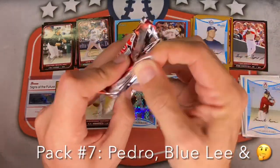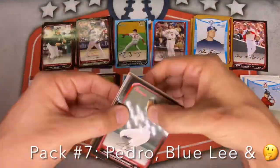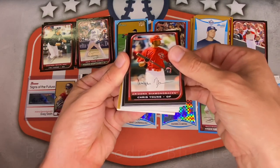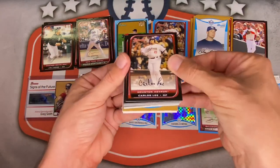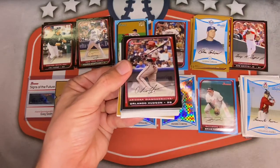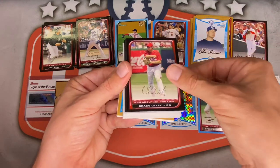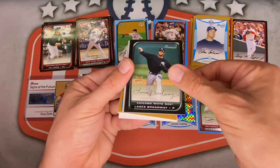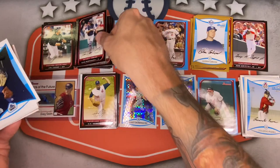Pack eight: four more packs after this. Still looking for Joey Votto, probably done with the autos. Ubaldo Jimenez, Chris Young, Garrett Atkins, Matt Cain, Carlos Lee, Aaron Hill, Brett Myers, Bobby Abreu, Orlando Hudson for the D-Backs, Francisco Liriano, Orlando Cabrera for the White Sox, Chase Utley — great player — Edgar Renteria, El Duque for the Mets. Lance Broadway as the rookie card this time. Lots of Pudge Rodriguez in this box.